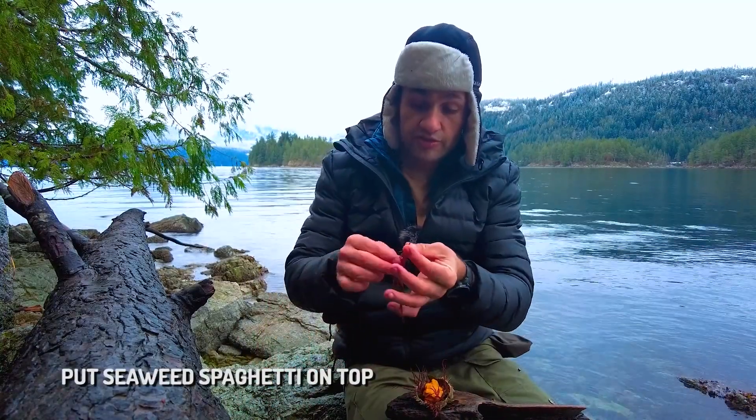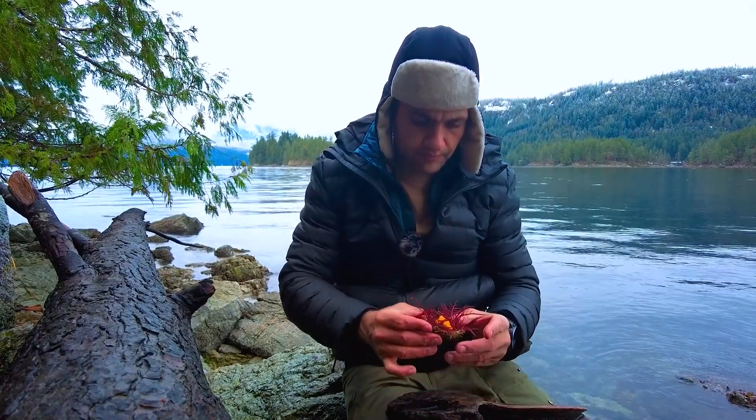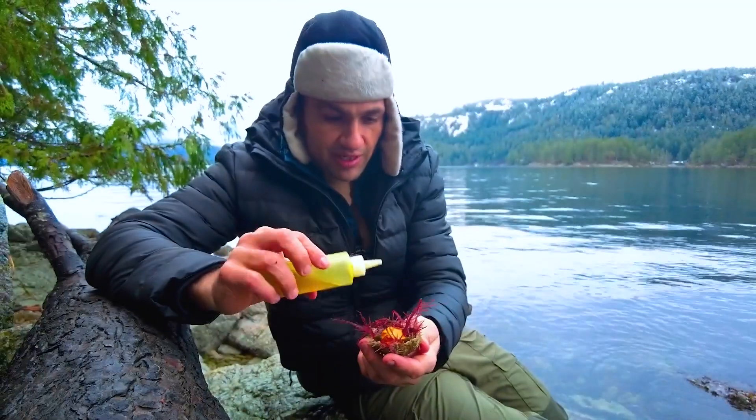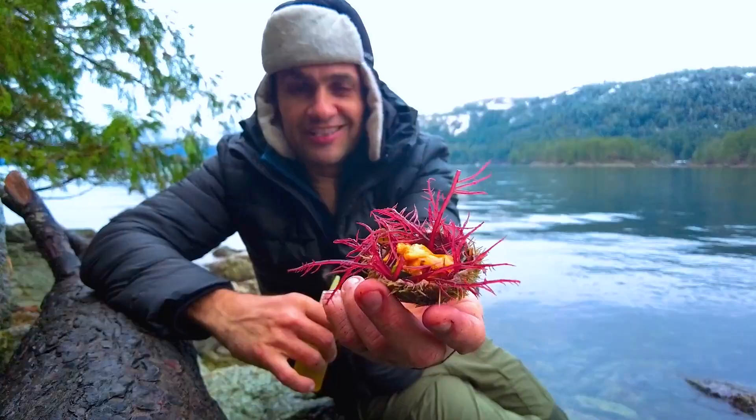Whatever I don't use for this dish, trust me, is coming back with me for another meal. Ready to go. Uni is very fatty, so I'm going to finish this with a little drizzle of my olive oil and lemon. Let's eat it.